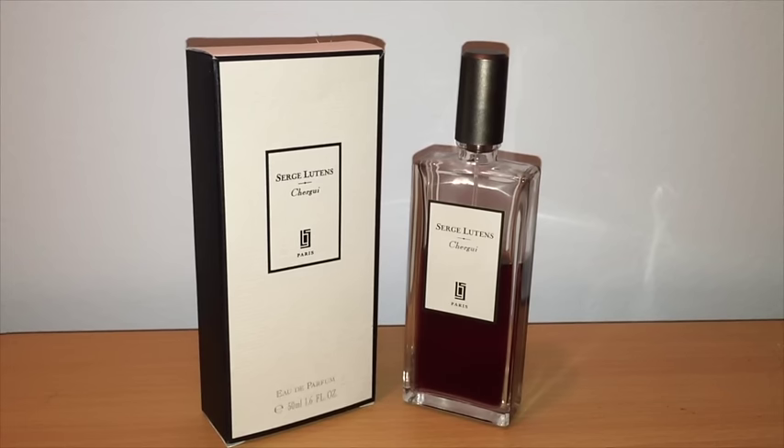I'm a fan of the Serge Lutens scents, but I'd much rather have the fragrances in those bell jars. Since the bell jars don't come with an atomizer though, I'll take these with the atomizer.